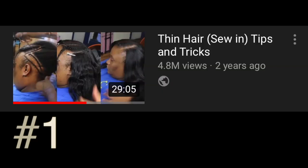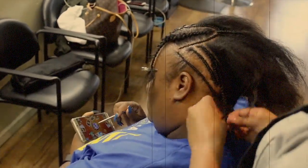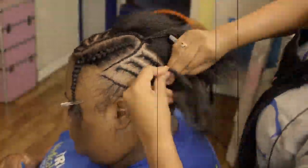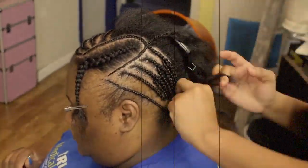The number one video is the Thin Hair Sewing Tips and Tricks. Honestly, I see why it's number one — it's 30 minutes long. This video had 4.8 million views, 2.5 thousand comments, 79,000 likes, and this video was uploaded in October 2016.